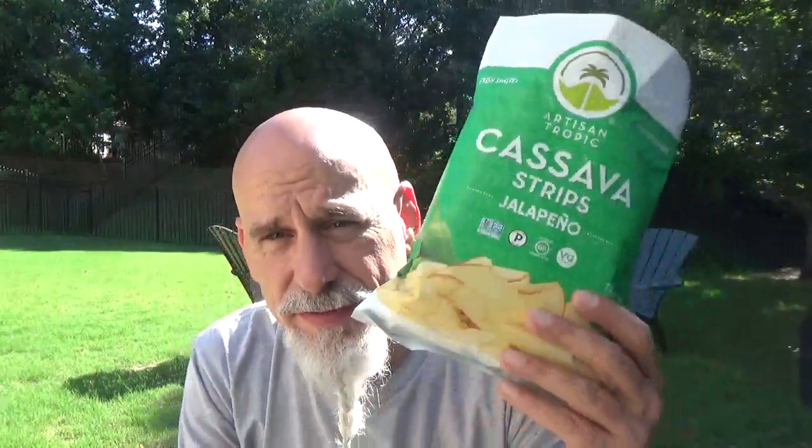I got this in North Carolina — Artisan Tropic. I like a good story. Macca Guzman was sick, their daughter, they created this, nursed her back to health — that's pretty cool. You can stalk them — they're on Facebook, Instagram, Twitter, YouTube, they're everywhere. Check them out. They're a little pricey for a bag of chips, but it's kind of an artisan, snobby little shop, cool place. Good chips.